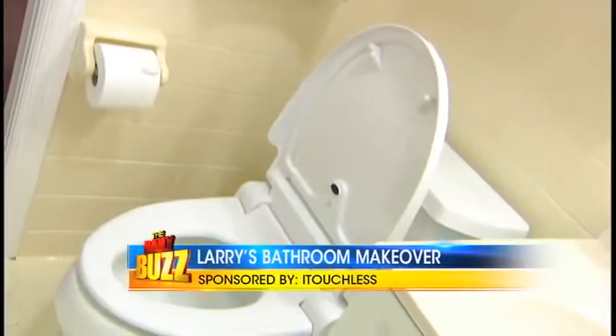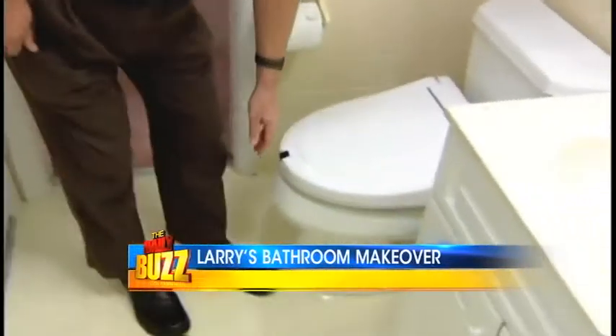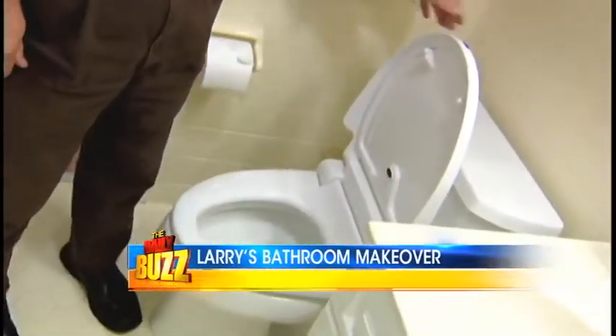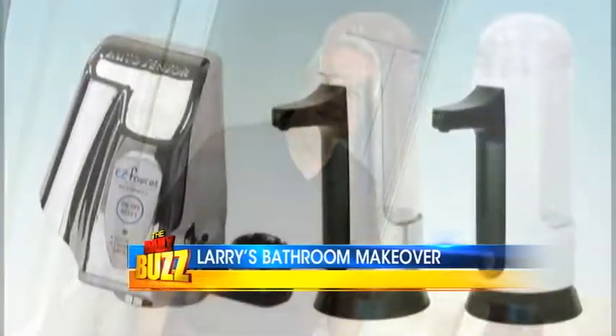Not only was bath safety a priority, but so is sanitation. With the help of iTouchless, Larry can now work toward being germ-free. The first iTouchless installation was the iTouchless Elongated Automatic Sensor toilet seat — perfect for anyone with a disability or for the elderly. It opens as you approach and then closes as you leave. Being completely touch-free, it helps eliminate the spread of germs.